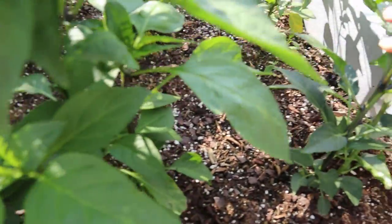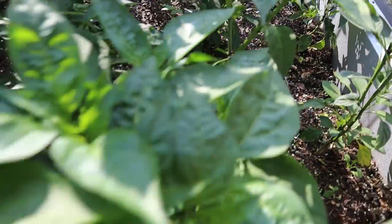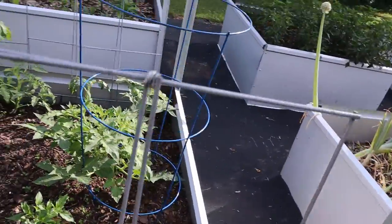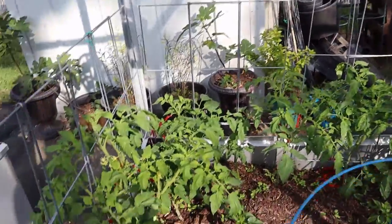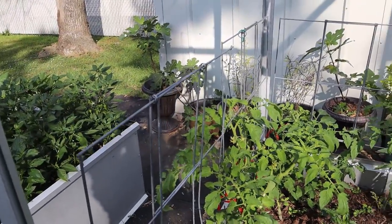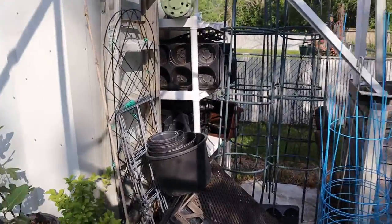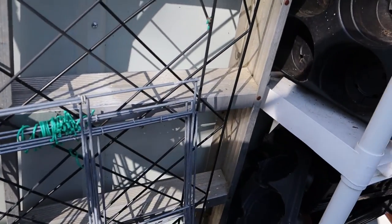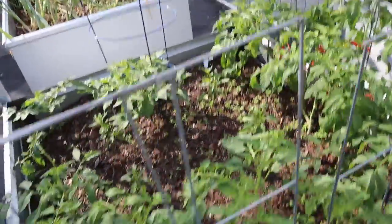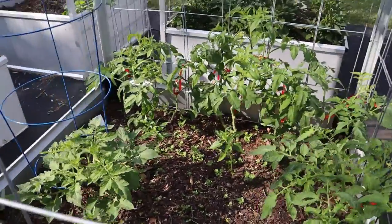The jalapeños are over here somewhere. We got these staked up, which is also new since the last video. We decided not to use wooden stakes in this bed. Instead we used these little cages — I think they're about six bucks at Walmart — and we pulled the ends apart to make a wider form. We only needed two on each side, and now the tomatoes are staked up with fruit on just about all of them.